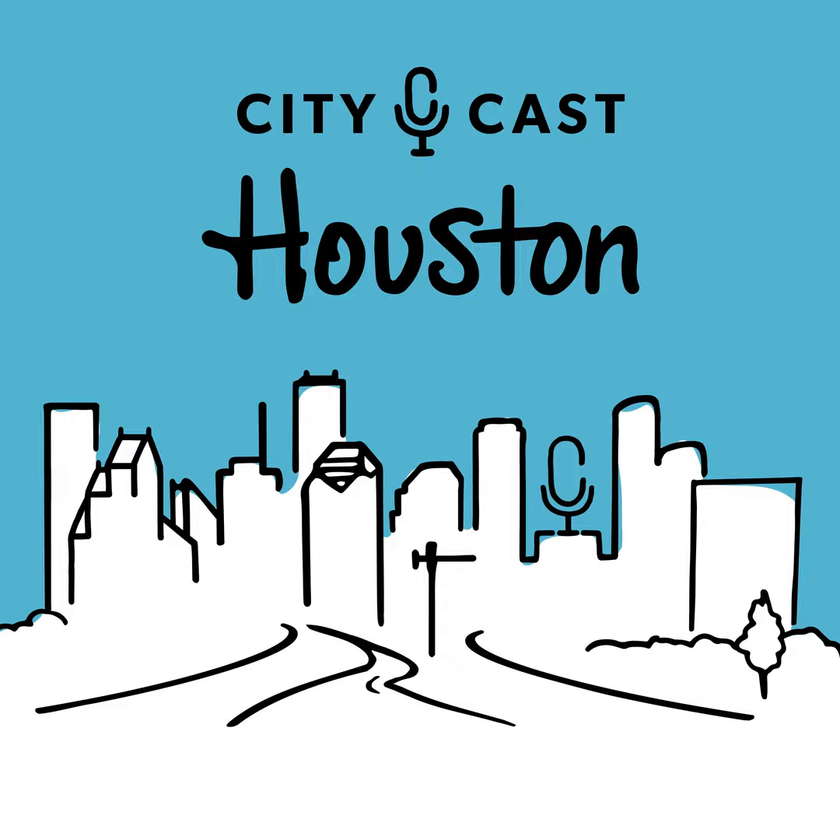Today on CityCast Houston — raise your hand if you've been here before. You take an entire day to plant new flowers, veggies, and fruits in your garden for spring, but in a few days you go outside and everything is dead. You can't see it, but I'm raising my hand like a lot of you.